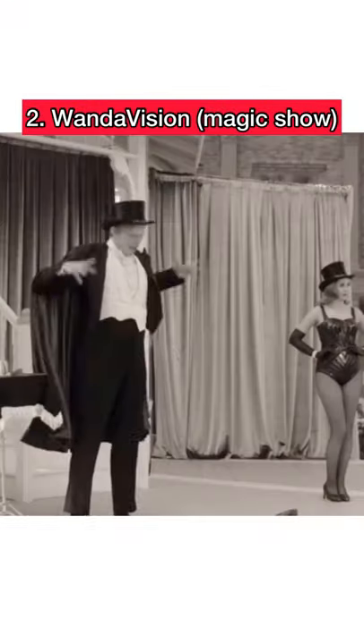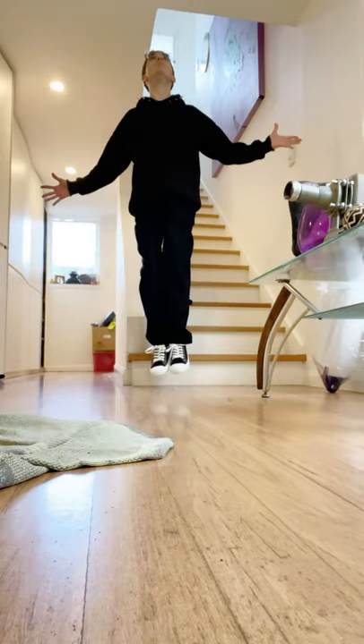This next one is crazy. In the series WandaVision, there's a scene where Vision floats in the air during the magic show. In fact, I recreated these magic tricks in real life.